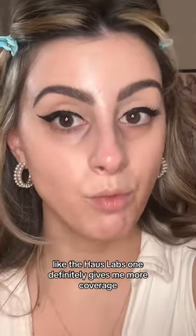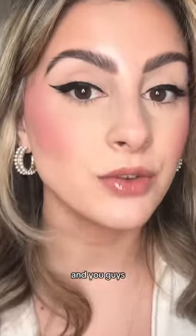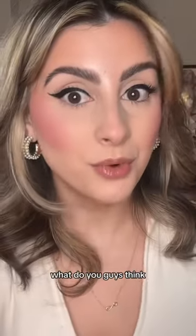The House Labs one definitely gives me more coverage, but I'm going to go do the rest of my makeup and be right back. Okay, so here's the finished look, and you guys, I think my skin looks incredible. So far I like it — what do you guys think?